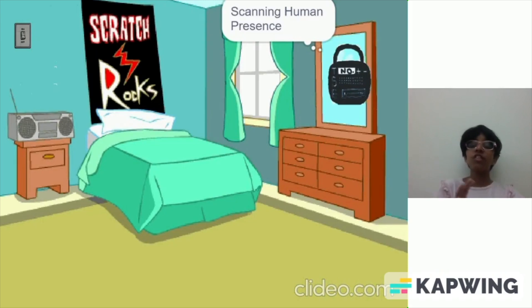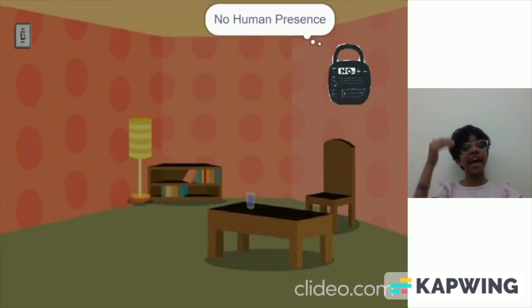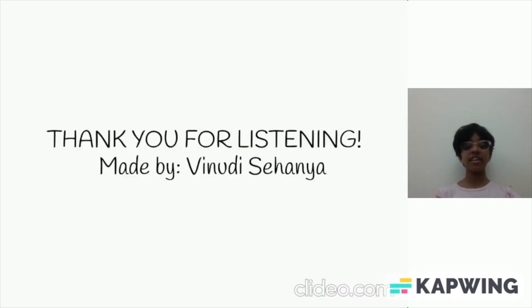Sometimes we forget to switch off the light, but that's okay. The electric saver will scan if anyone is present, and if not, it turns off the light or the device that no one is using. Thank you for listening to my idea!